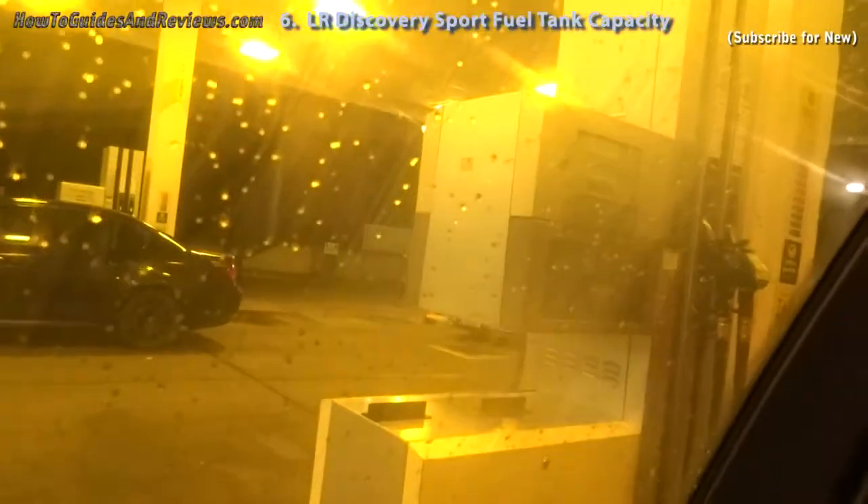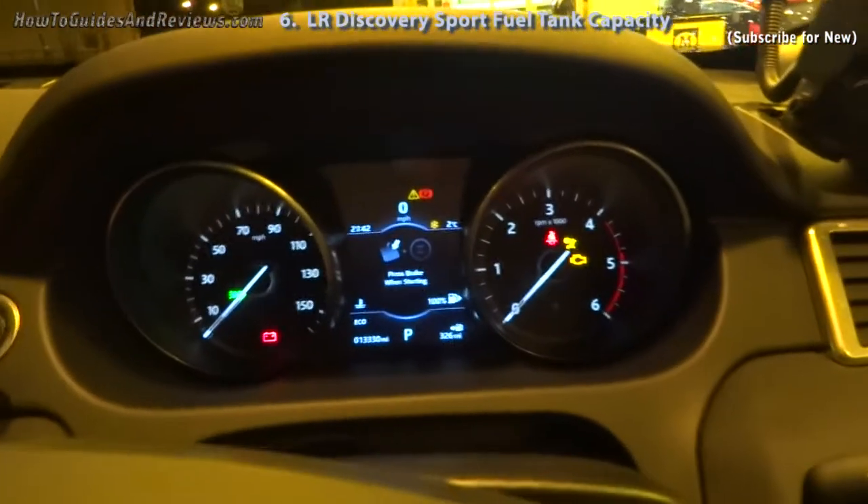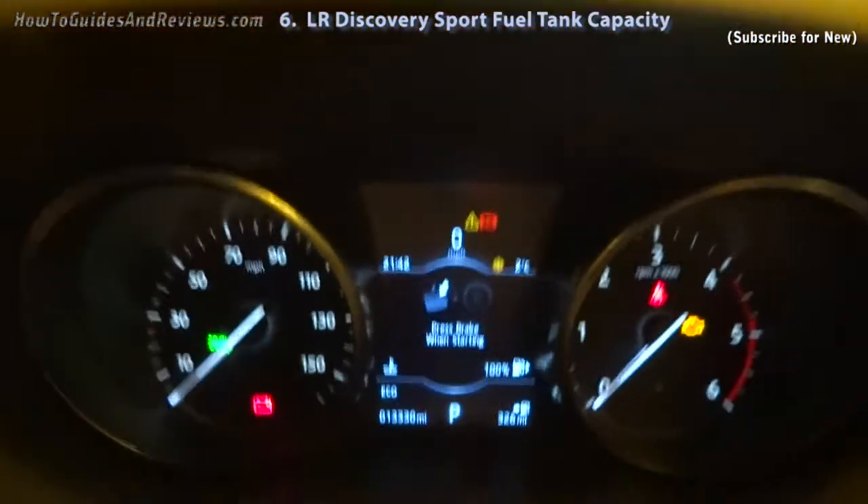Here's the pump. Let's do it now. Let's see how many litres it takes. That's the tank, 100% full.